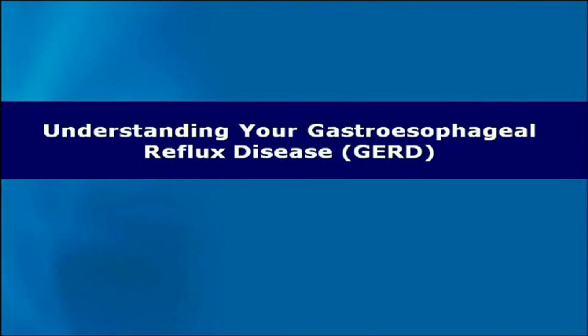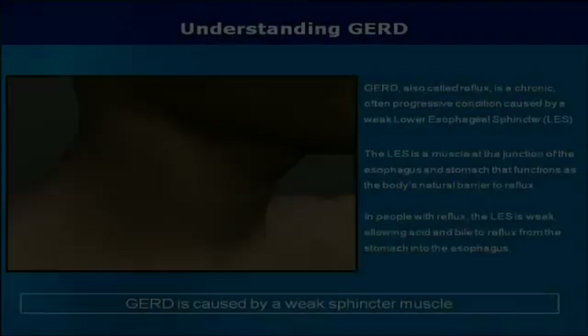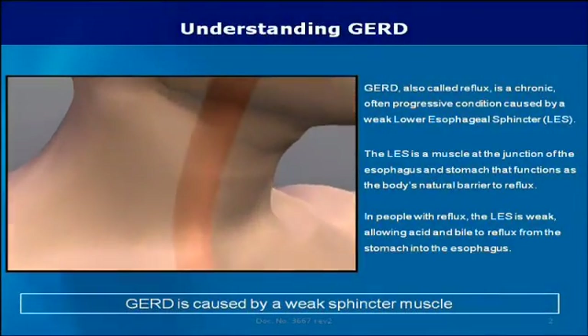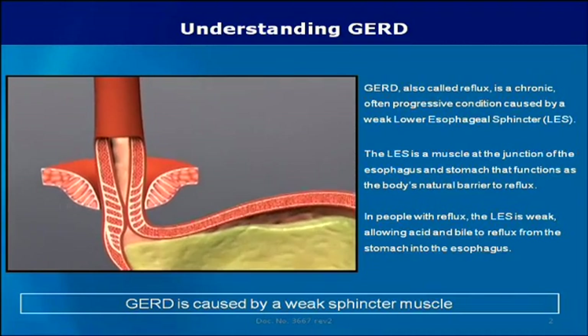Understanding Your Gastroesophageal Reflux Disease. GERD, also called reflux, is a chronic, often progressive condition caused by a weak lower esophageal sphincter, or LES.